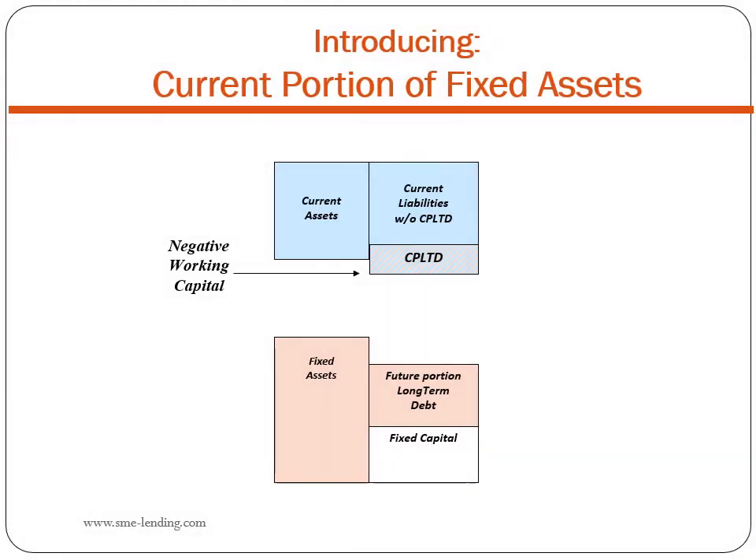There is an account missing from the balance sheet. Fixed assets are not totally fixed. Manufacturing equipment, transport vehicles — all of the fixed assets are used by the business to generate revenue cash flow. Consequently, a portion of fixed assets gets used up each year. The logical name for this missing account is the current portion of fixed assets, or CPFA. Just as we divided long-term debt into a current portion and a future portion, we now divide fixed assets into a current portion and a future portion.